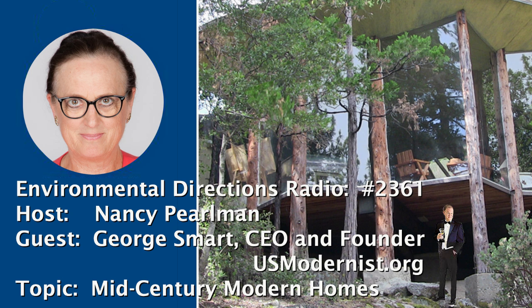Thank you for preserving this information in your archives, and thank you for being my guest. I have been speaking with George Smart, CEO and founder of usmodernist.org. I'm Nancy Perlman — thank you very much for joining us, and do tune in again next week. If you would like free information about these environmental issues, go to www.ecoprojects.org or call 310-559-9160. Environmental Directions with your host Nancy Perlman is a community affairs program of the nonprofit organization Educational Communications and this station.